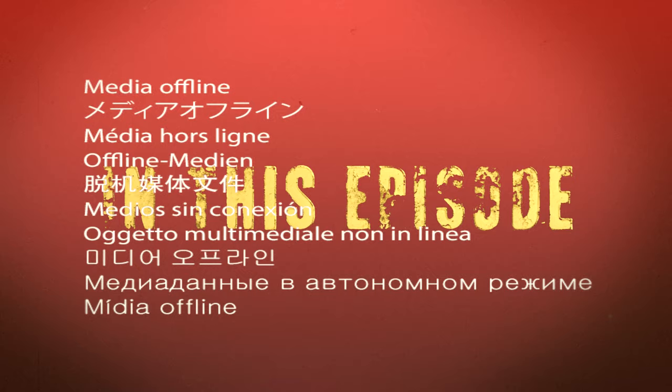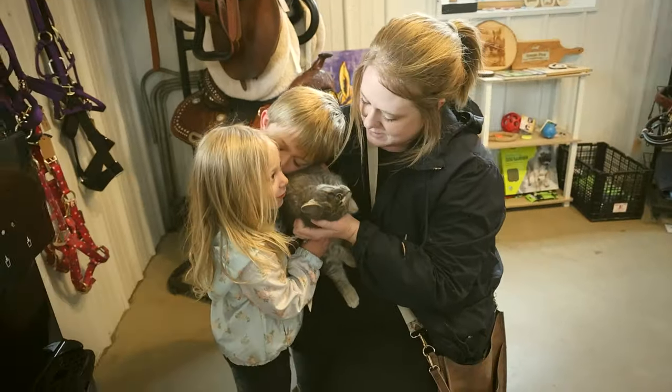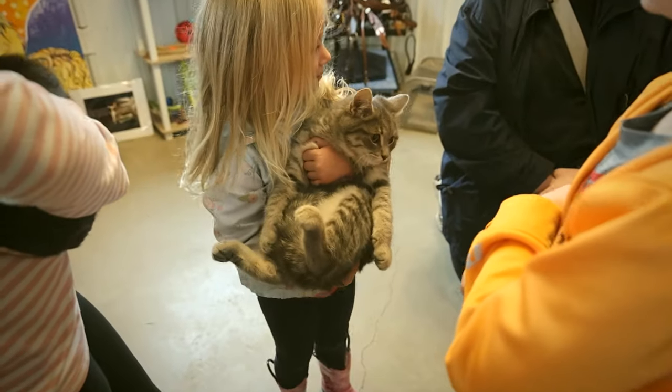In this episode of Horse Shelter Heroes, we get so many, so I can kind of tell, like, when they're kittens, what kind of citizens they're going to be when they're grown.